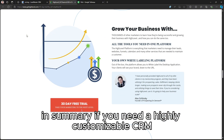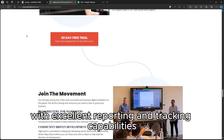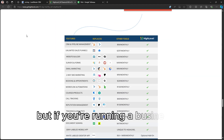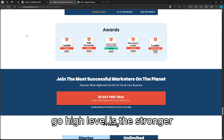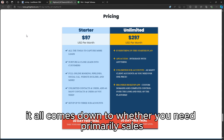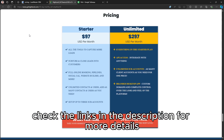In summary, if you need a highly customizable CRM focused on lead management with excellent reporting and tracking capabilities, Leadmaster could be your best choice. But if you're running a business or agency that requires robust marketing automation and CRM in one platform, Go High Level is the stronger, more versatile option. It all comes down to whether you need primarily sales lead tracking or full marketing automation. Check the links in the description for more details.